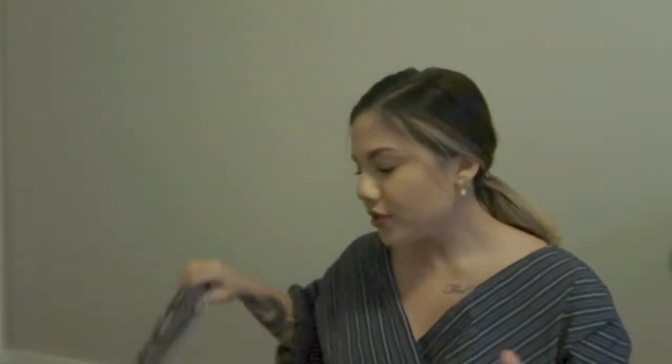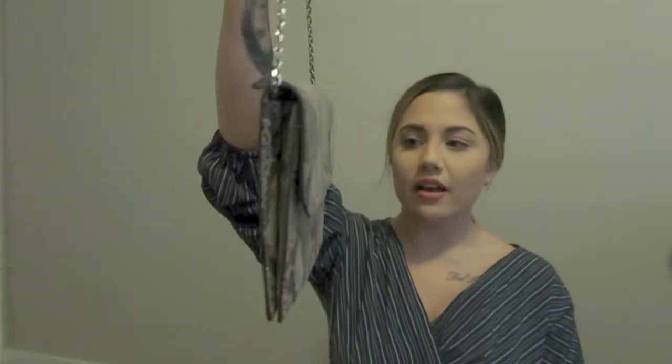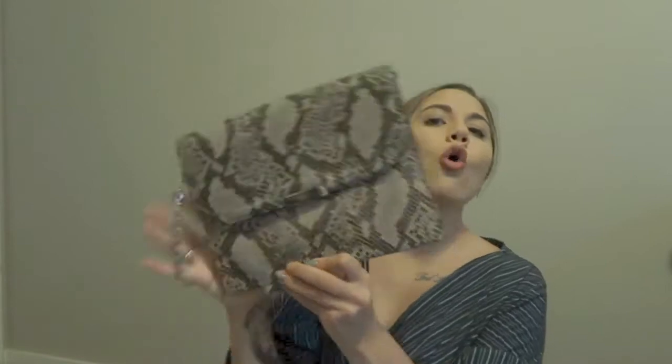Next is this Ralph Lauren snakeskin envelope bag — so beautiful. I got this from The Bay on sale, like three or four years ago, before snakeskin was even really a trend. It is a little bit hard to wear because it's an envelope style and so skinny, but honestly it's one of my favorite bags even though it's not luxury designer.